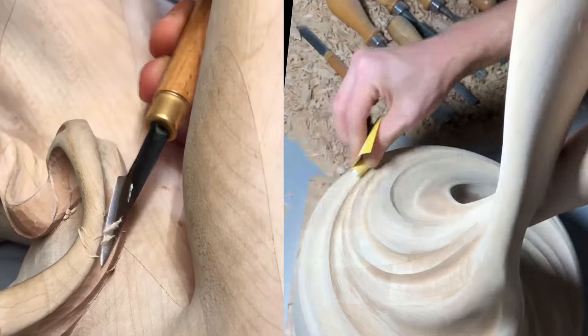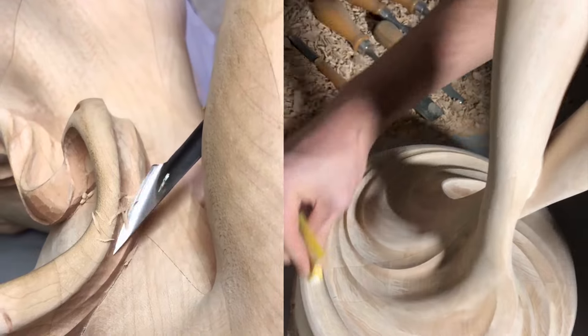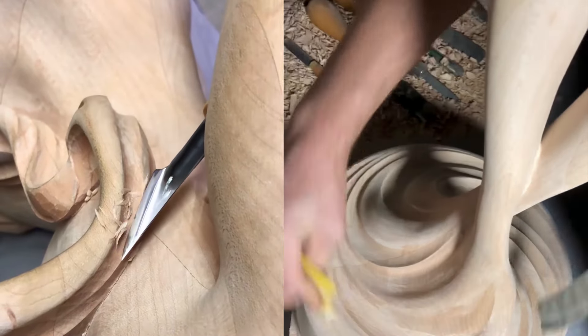It is more than just a tree — it is a soul invested in every centimeter, in every curve. It is a search for harmony between material and idea.